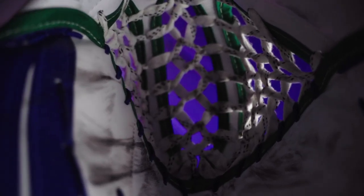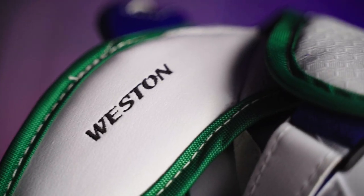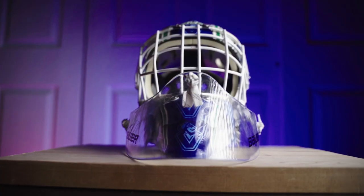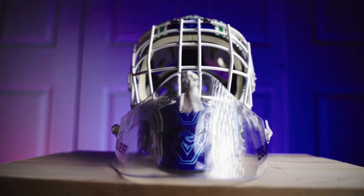I also have the Bauer Hyperlite double-T glove in the Ultrasonic skin. This is my first double-T and also my first pro palm. I've had this glove for a couple of months now and I'm honestly a bit unsure about it — I've noticed I haven't been catching pucks as often as I used to, but that could also be me adjusting to the pro palm. I recently got to demo the brand new Bauer Mock glove and I think I do like it better.